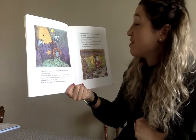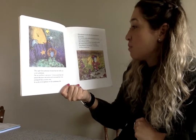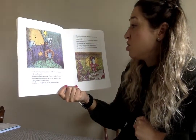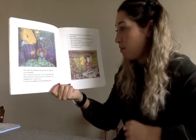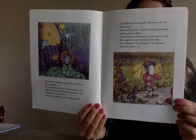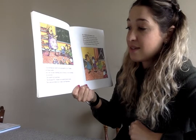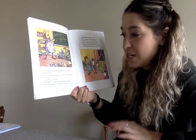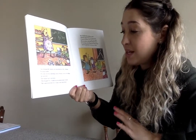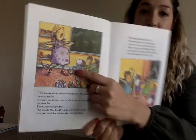Chrysanthemum wore her outfit with seven pockets the next morning. She loaded the pockets with her most prized possessions and her good luck charm. Chrysanthemum took the longest route possible to school. She stopped and stared at each and every flower. That morning, the students were introduced to Mrs. Twinkle, the music teacher. Her voice was like something out of a dream, as was everything else about her. The students were speechless — they thought Mrs. Twinkle was an indescribable wonder. They went out of their way to make a nice impression. There's Mrs. Twinkle right there.